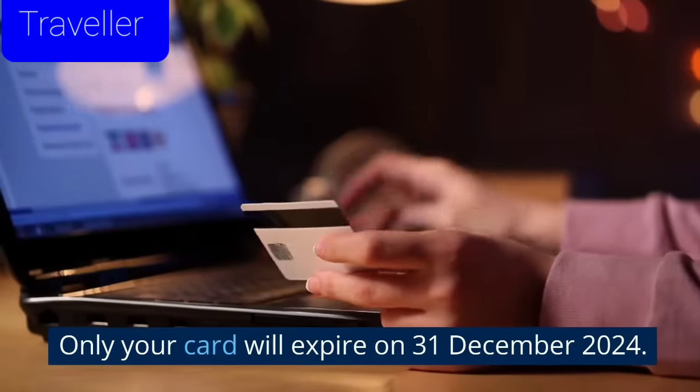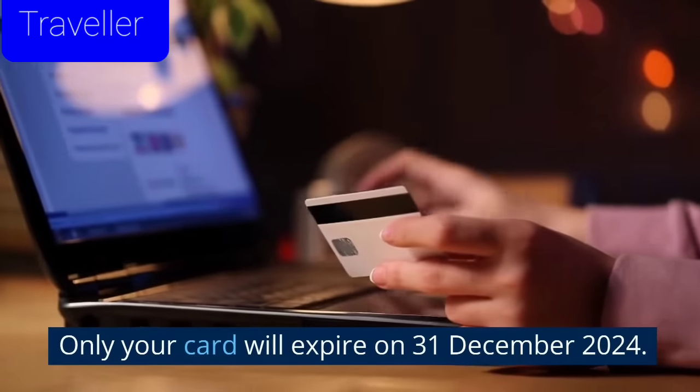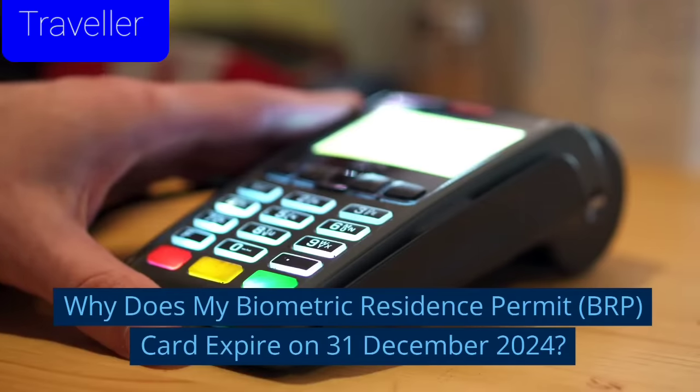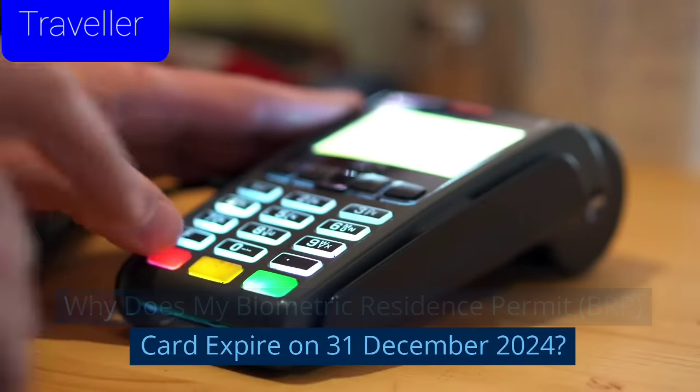Only your card will expire on 31 December 2024. Why does my Biometric Residence Permit, BRP, card expire on 31 December 2024?